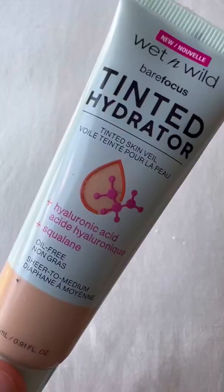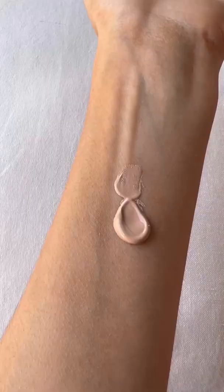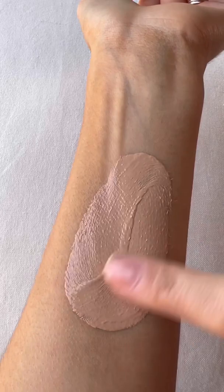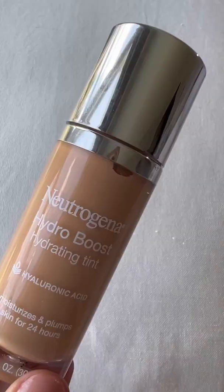This is the closest one you'll find to a true tinted moisturizer. It has hyaluronic acid, it's oil-free, and it feels really lightweight on the skin. This one is combo skin-friendly. I have combo skin, and though I do get shiny, I can still get away with it for a really hydrated look.